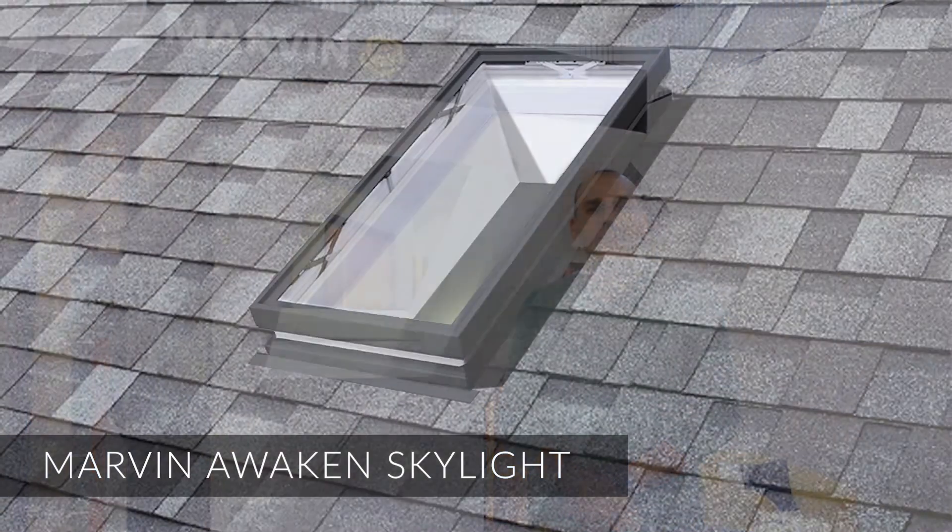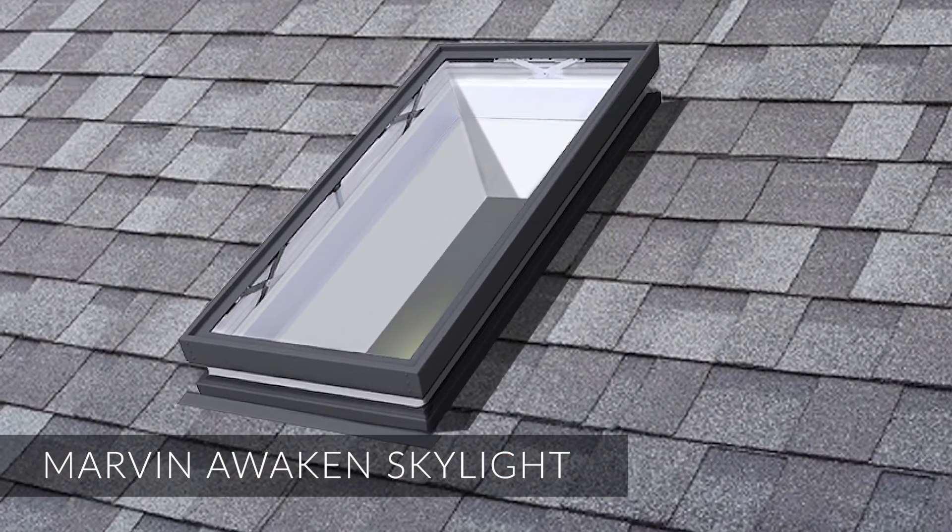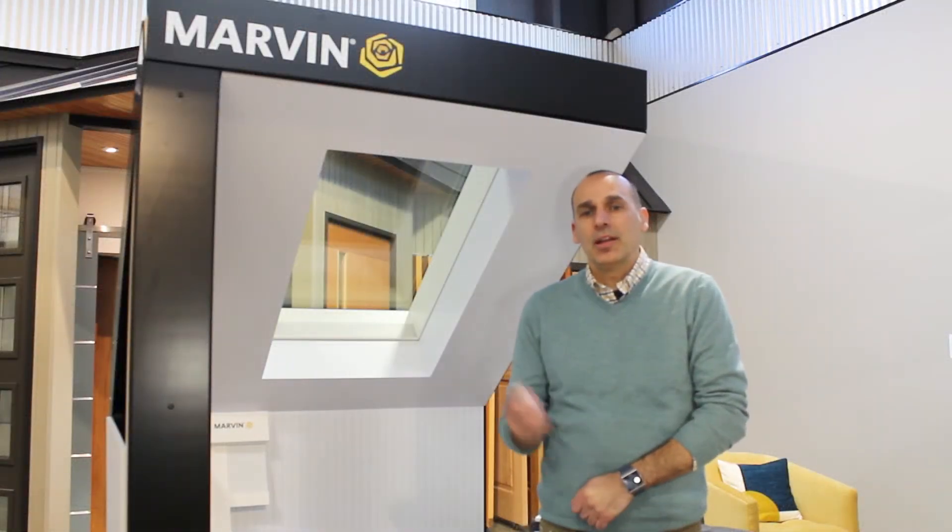And lastly, the new Marvin Awaken Skylight, which features parallel projection, a perimeter screen, and tunable lights. The lights can be controlled with an app on your phone or a voice-activated home assistant, and can be preset to mimic patterns of daylight.